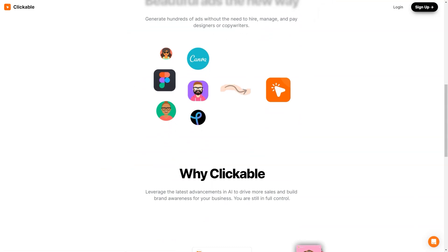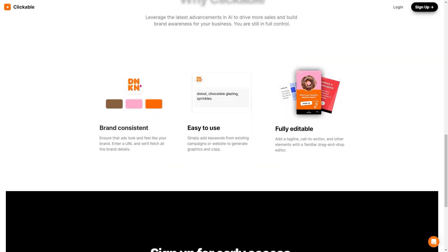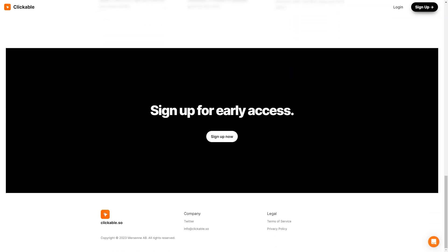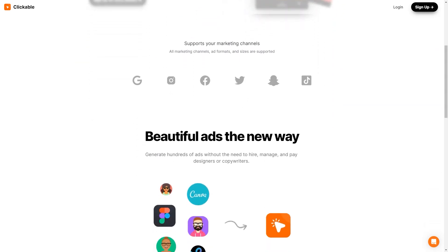Clickable is so user-friendly you don't even need any design skills to create amazing graphics and copy. Simply add keywords from your existing campaigns or websites and let the AI do the rest. And if you want to add a personal touch, the drag-and-drop editor allows you to easily add your slogan, call to action, and other elements. To ensure brand consistency, just enter your website URL and the platform will extract all the necessary information to keep your ads consistent with your brand. So you can focus on running your business while Clickable handles your advertising needs. The platform constantly evolves and improves, so you always have access to the latest features and technology, and their customer support team is always there to help.